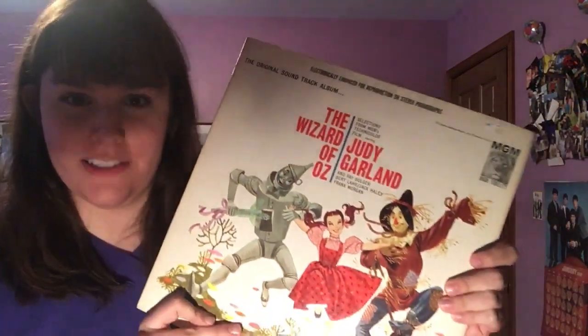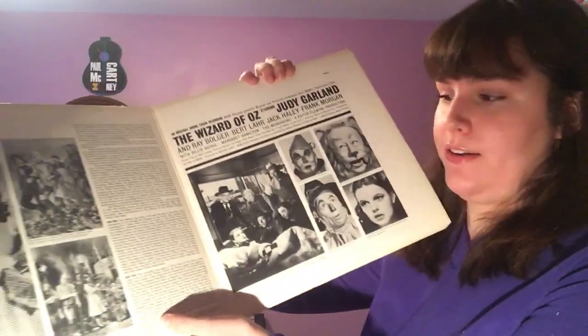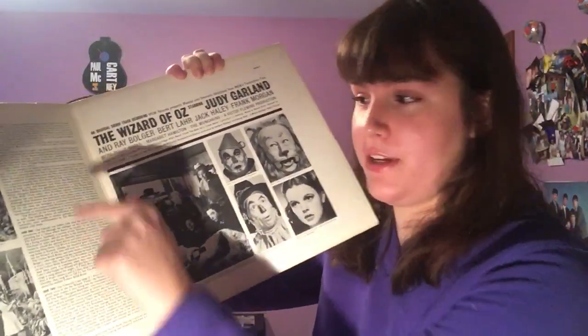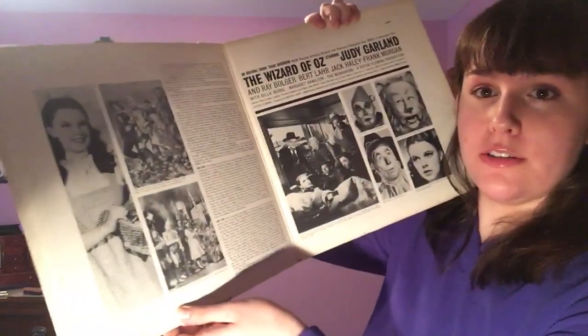We're going to start with something that is not Beatles or Palm Garden related at all, but it's still one of my favorites. This is the Wizard of Oz soundtrack. I love the Wizard of Oz — it's one of my favorite movies, and this has all the songs from the movie on it. If you open it up, it has kind of a description of all the songs, the story of the movie, and these nice photos.